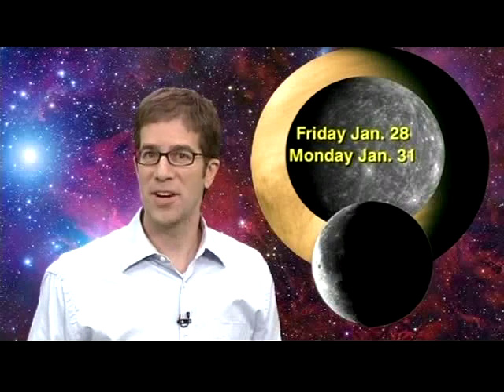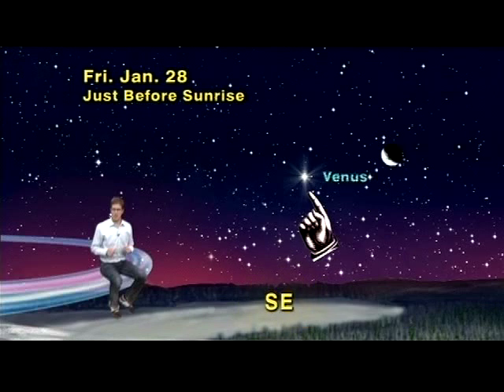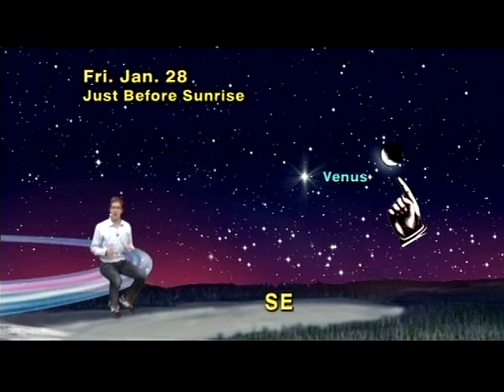Next week is a great time to enjoy the moon near Venus and Mercury in the pre-dawn skies. The best four days will be Friday, January 28th through Monday, January 31st. On Friday morning, just before sunrise, look in the southeast and find the brilliant planet Venus. A skinny, waning crescent moon will be about 20 degrees up to Venus' right.